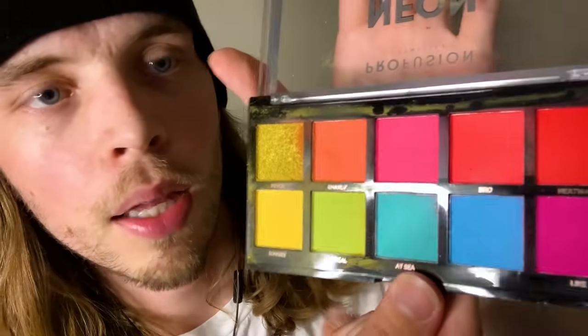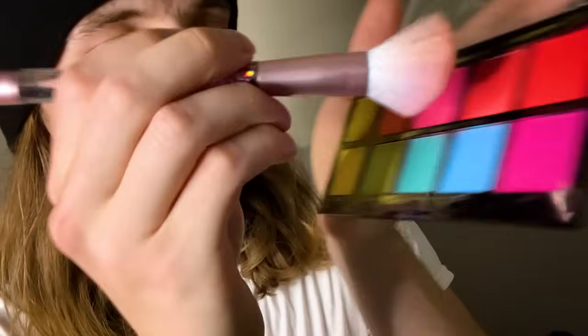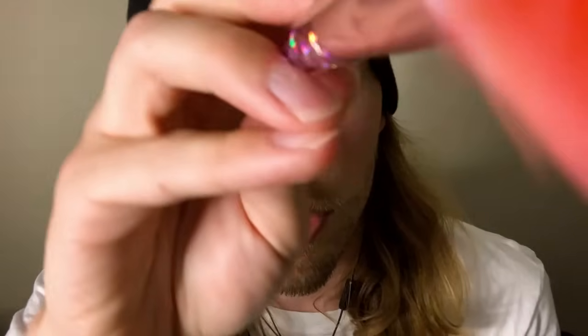Let's get another color. How about we do... Bro. I like that Bro color, so let's get the Bro. I'm just going to start putting that on, mixing it with the sunny look. This is going to give kind of a sunrise look.